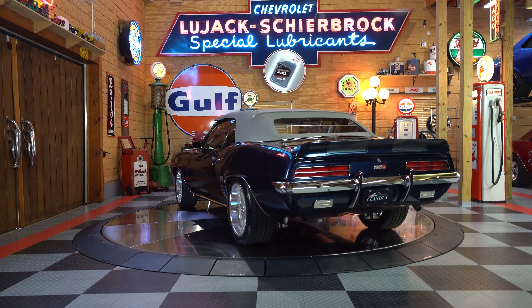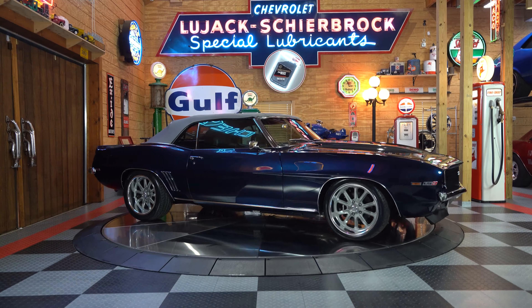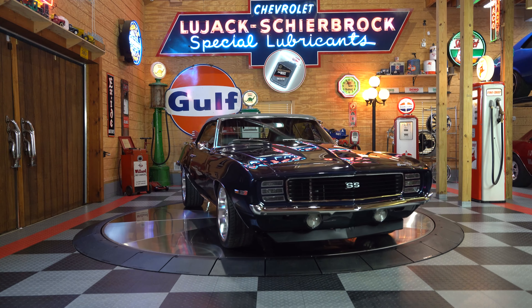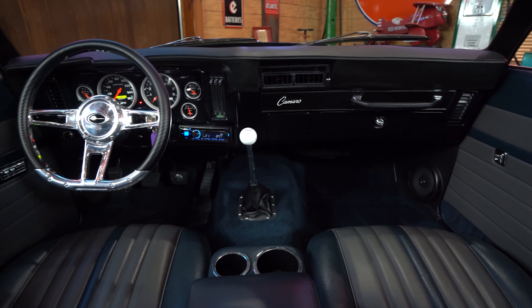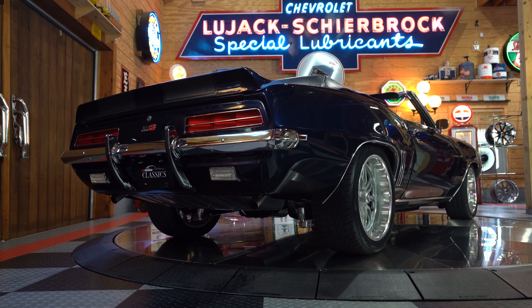I know you guys can't be with me here today on this beautiful turntable, but if you visit us at No Reserve Classics, you'll be able to take this ride as well as all of our other vehicles for a 360-degree virtual tour of the beautiful exterior. And when you're done, hop over to the inside for another 360-degree tour.